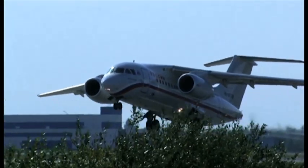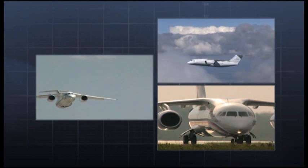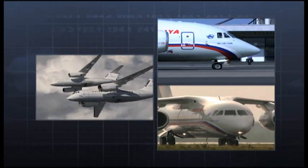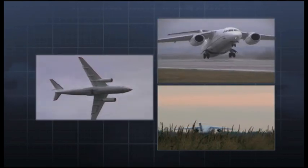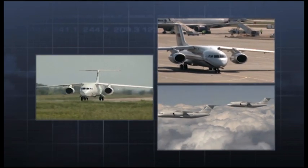The AN148-100, a regional passenger jet created by Antonov Design Bureau, suits operations on both domestic and international routes. The maximum flight range is between 2,100 and 4,400 kilometers. The AN148-100 can carry up to 9 tons of payload and has 75 seats in an all-economy layout.